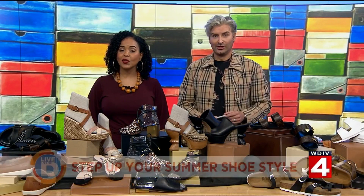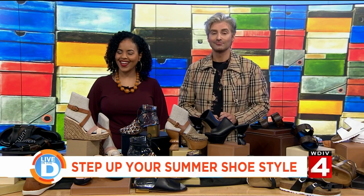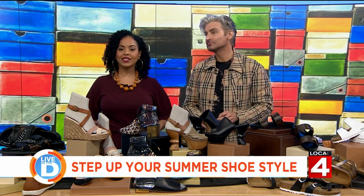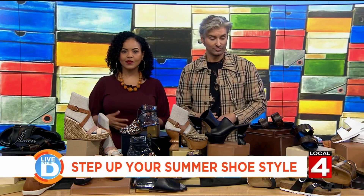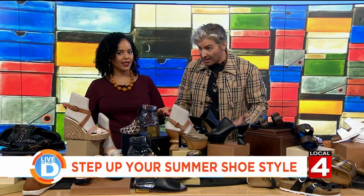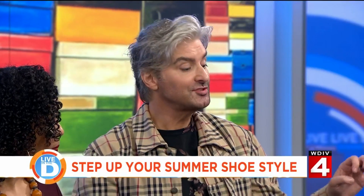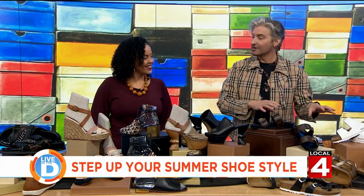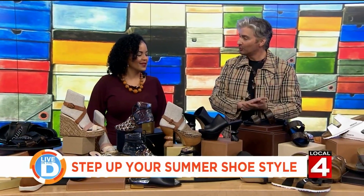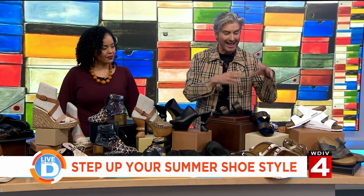Now is the time to start thinking about stepping up your shoe style for the warmer weather. Local 4 Style editor John Jordan is here with some of the newest trends for both the guys and the gals. It's sandal season, so you have to prep for this. I prepped at the Somerset Collection, where I always prep. Let's start out at Journeys, which is very affordable — a fun place where a lot of young people shop, but it's really for everyone.